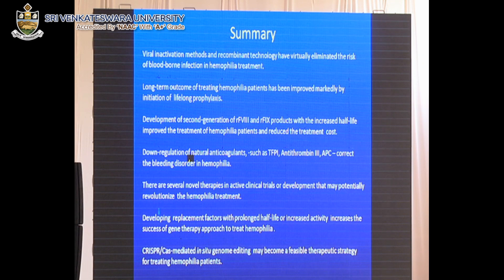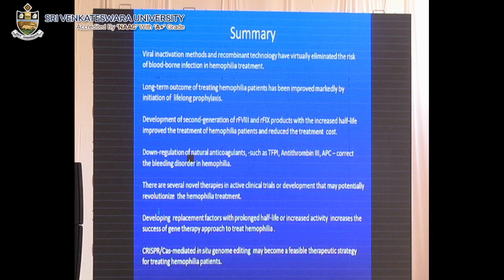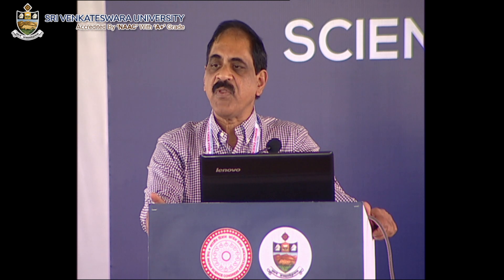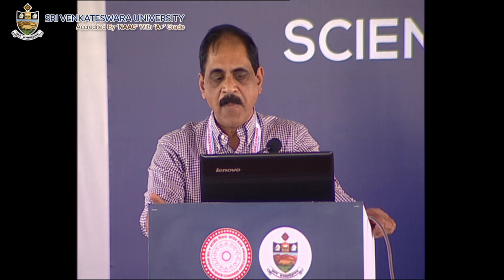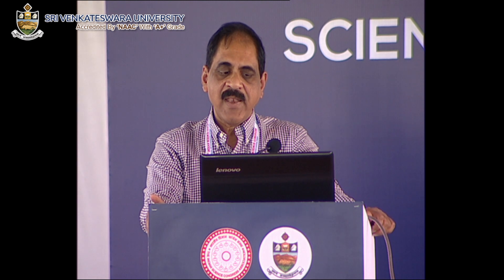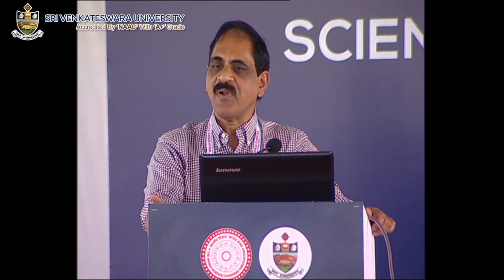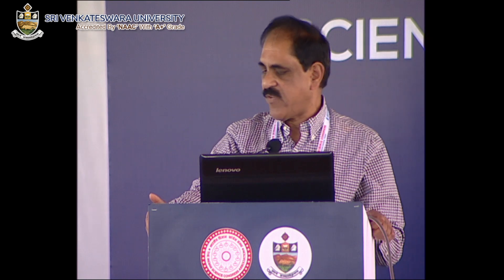In summary, viral inactivation methods have virtually eliminated the risk of blood-borne infection in haemophilia treatment. Long-term prophylaxis treatment has improved patient health and reduced joint disease. Many new therapies are coming to market and into research, and one of these may prove very useful. Finally, recent developments in CRISPR may one day make it feasible to treat the disease permanently. Thank you very much for your attention.